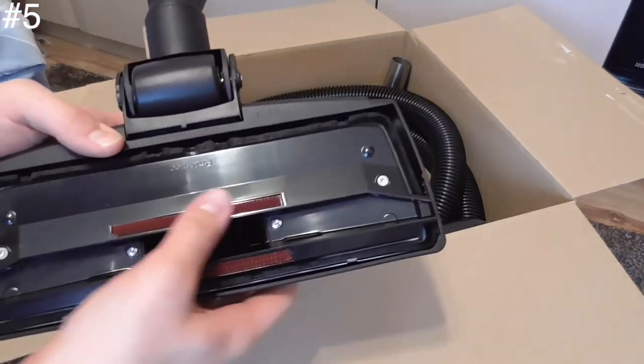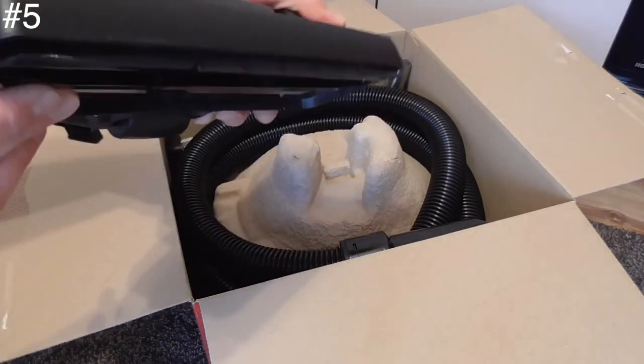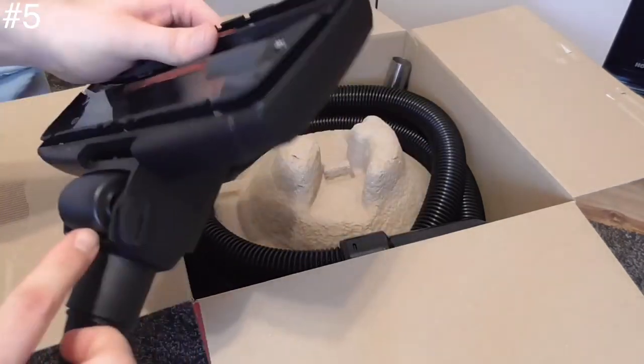While we won't necessarily recommend him for those with mobility issues, as he can be a bit heavy to lug around, Henry is certainly built to last. This is a vac that will stand up to everything life throws at it, and if you do a lot of DIY and need a heavy-duty buddy for dust busting, he's your man.